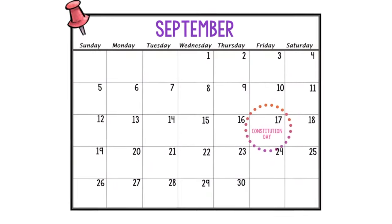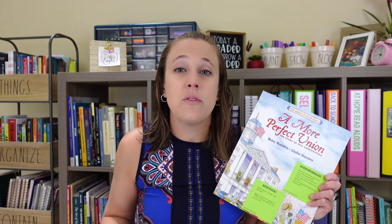September 17th is Constitution Day, which can be tricky for students to grasp. A More Perfect Union really breaks it down in an accessible way, full of accurate information to help students understand how and why the Constitution was created and why it's so important for our country. To help you use this book, I've created a free interactive read-aloud — link in the description box below — to really enhance your students' understanding of our country's Constitution.